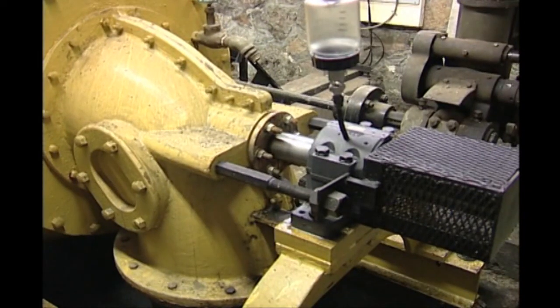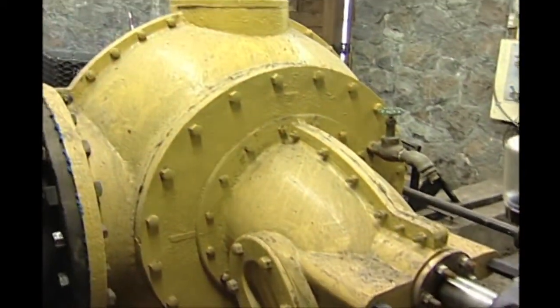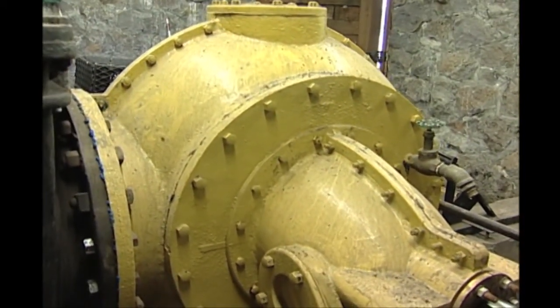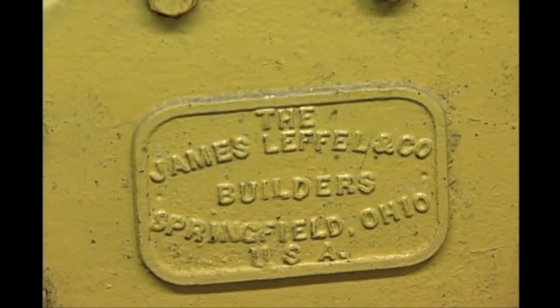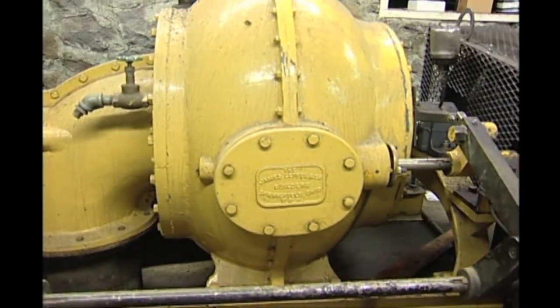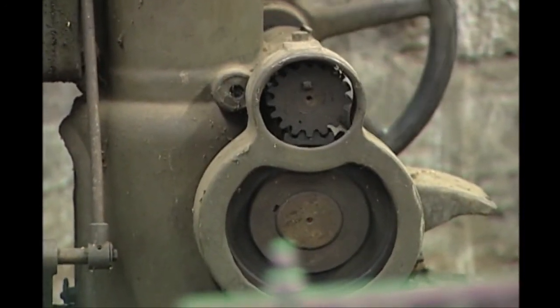We have a small hydroelectric power plant on the ranch that was originally built in the 1920s, and I refurbished it in 1982. We sell power to Pacific Power and Light Company here in Klamath County.